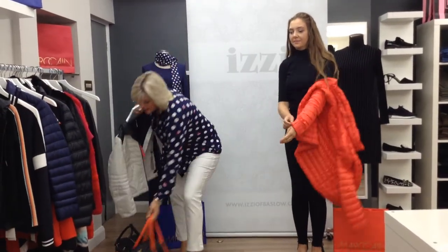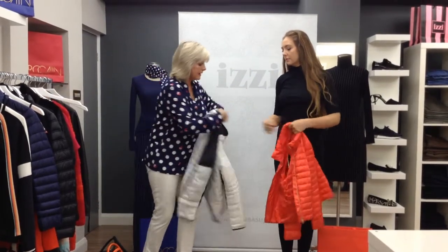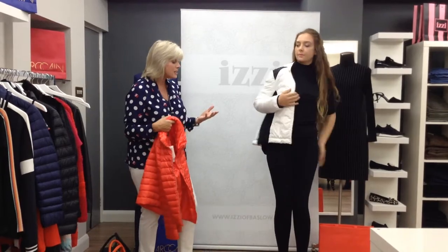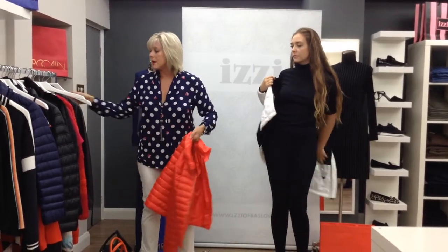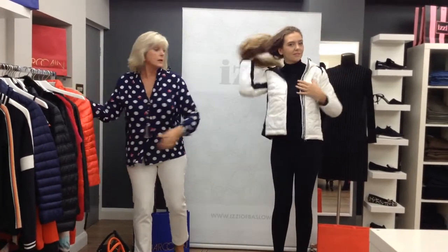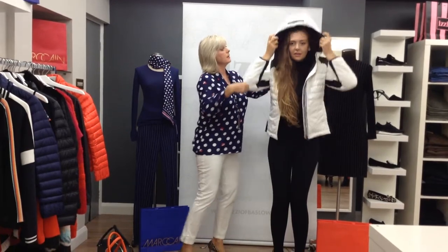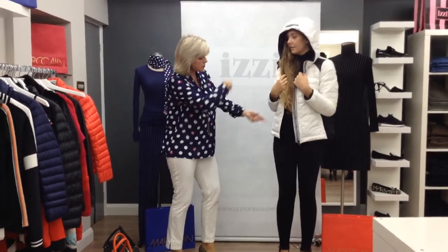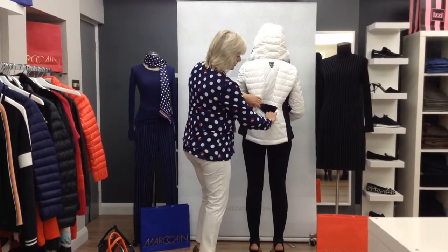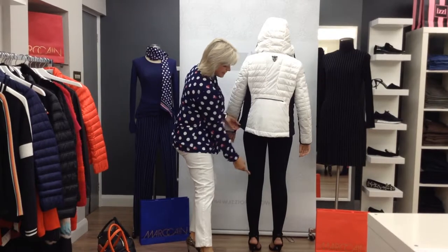Now we're going for a bit of black and white — you can never go wrong with black and white, ladies, it's so classic. This jacket has a hood, it's very easy to wash, easy to travel in, and it's nice and warm. It's got side pockets, and Poppy's going to pop the hood up so you can see — and then if she does a twirl, there's a pocket at the back, lovely detail, and the shape is ideal with leggings.